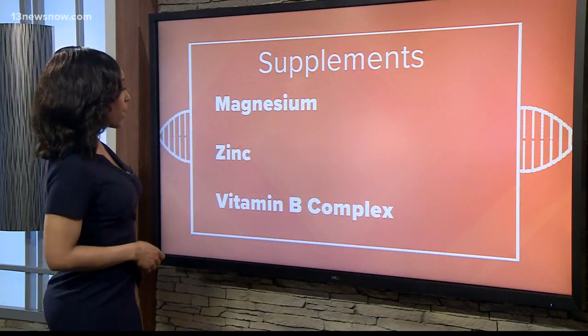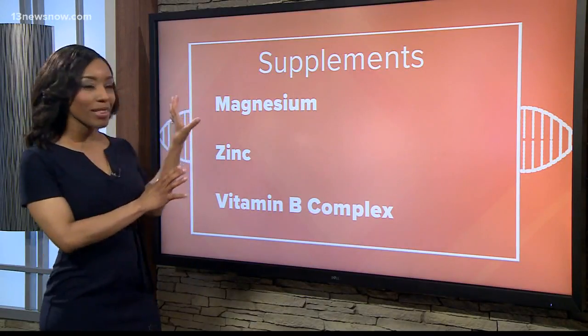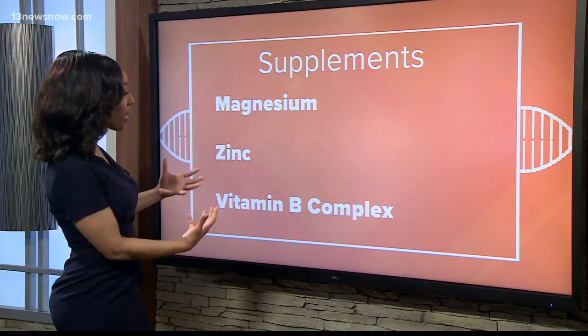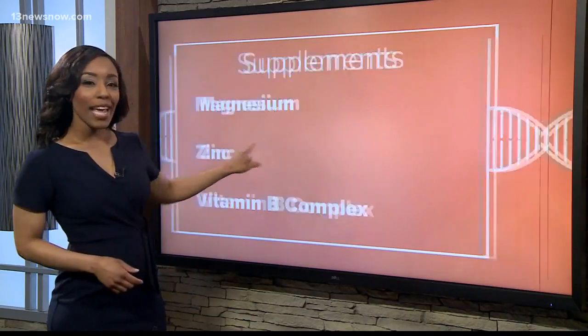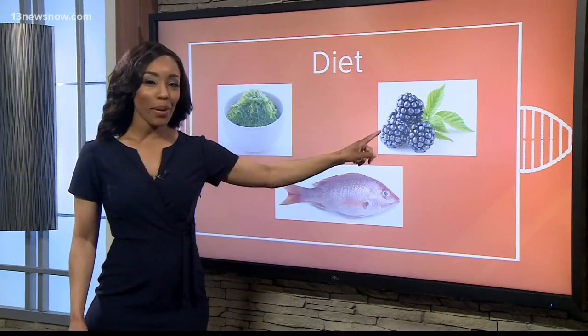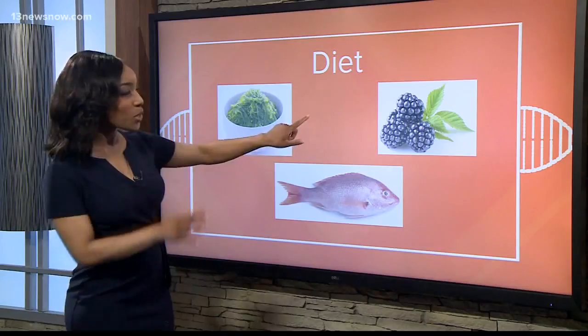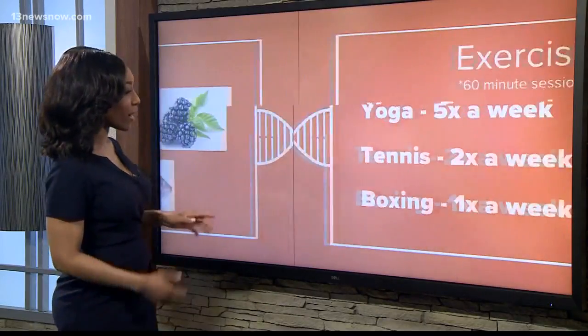In terms of supplements, magnesium, zinc, and vitamin B complex — those were just a few of the supplements it recommended for me. And then for recommended foods: seaweed, blackberries, and red snapper. I already eat some of these, but those were some of the foods that Vitagene recommended.